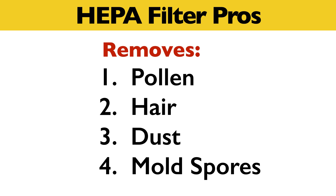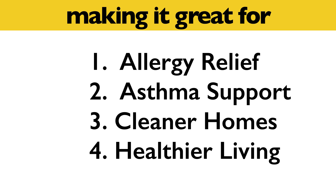The HEPA filter pros are that it removes pollen, hair, dust, and mold spores. This makes it great for allergy relief, asthma support, cleaner homes, and overall healthier living.